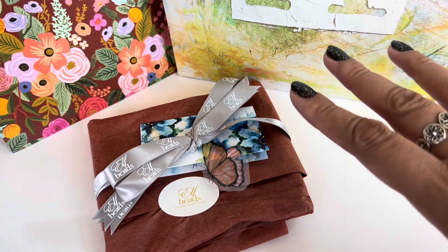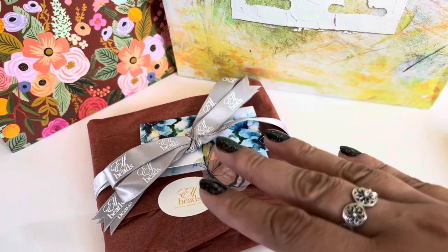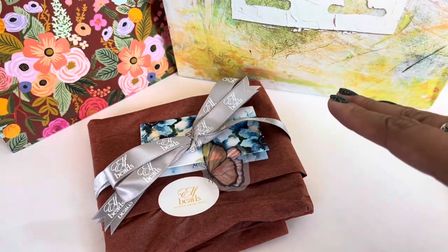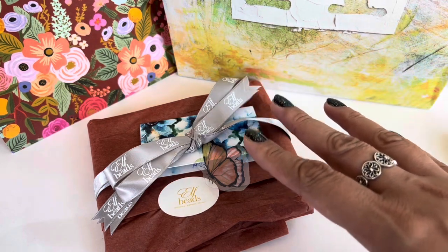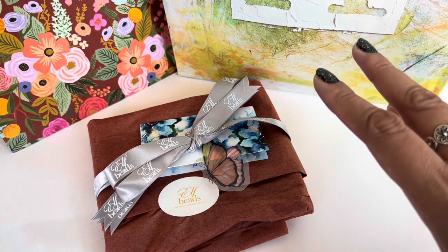Elfbeads, in the past few weeks, has released two of their Halloween collections — they did a part one and then a part two. This is what I picked up from their part one release. I placed an order for part two and it should be coming soon, hopefully.